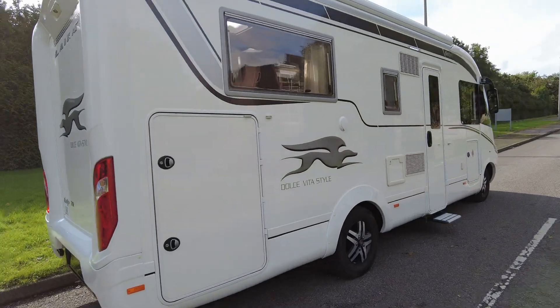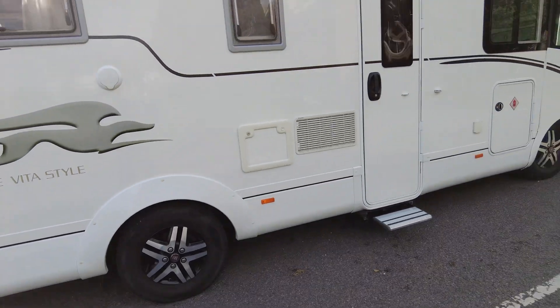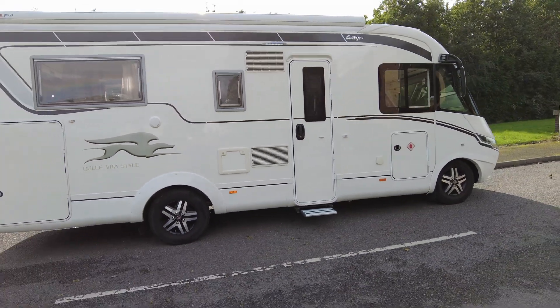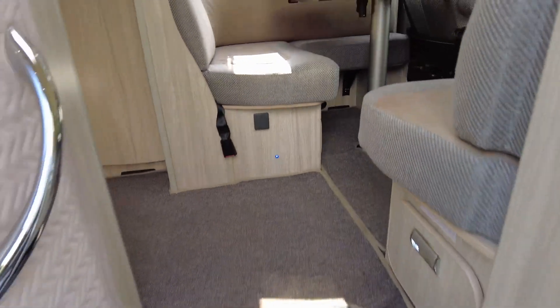On the off-side to access the garage, there's a very small mark on the bodywork, but other than that it is in absolutely excellent condition. You've also got your electric step. So let's get inside and take a look at what this Laika has to offer.